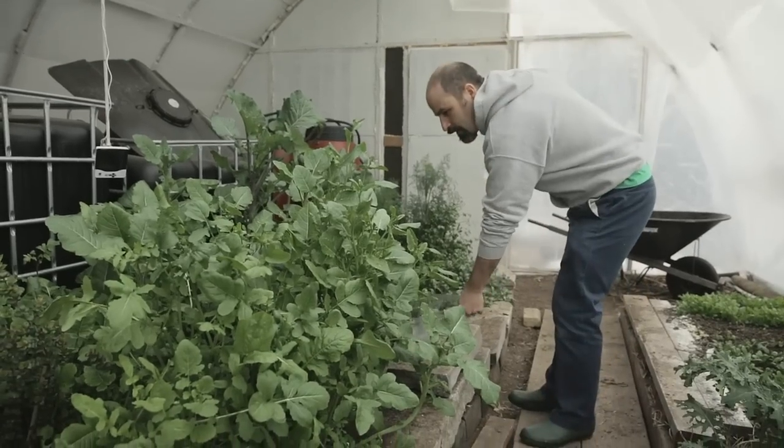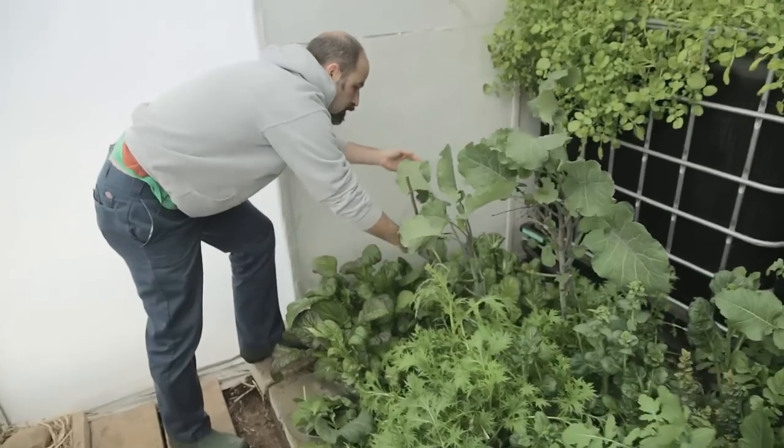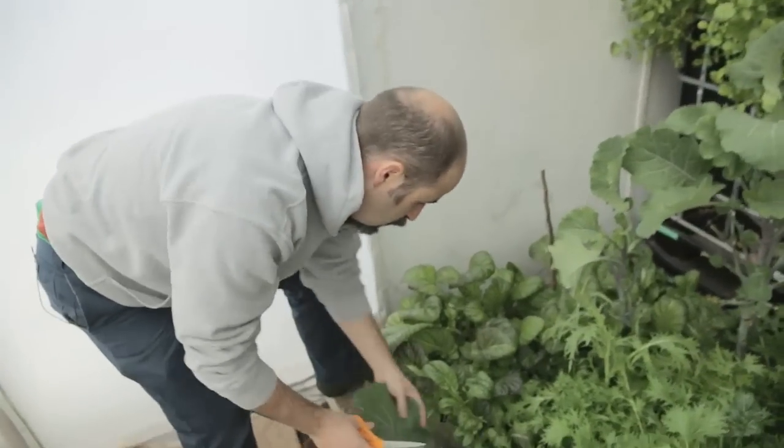We call it the BioShelter, and the reason I like to use that word is because it's not just a greenhouse. When you think about greenhouse, many people think it's just a structure with plastic or glass on the outside that lets the sun in and you grow things that need a little bit more heat. But for us, we wanted to extend our season not just more into the fall and more into the spring, but potentially grow all year round.